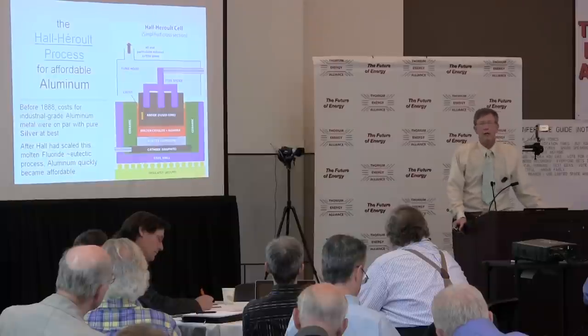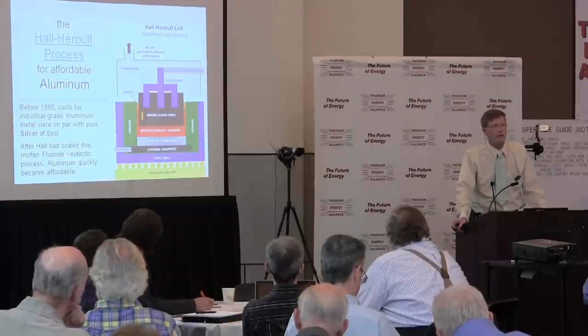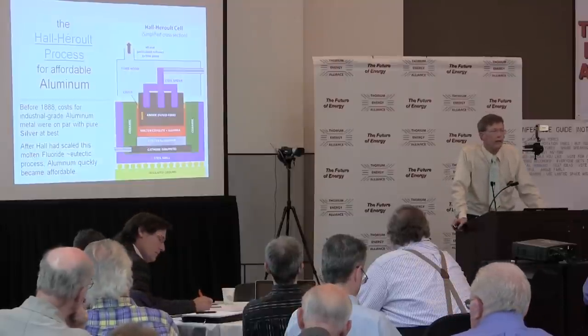Prior to that time, they couldn't figure out how to electro-win anything from aluminum oxide, so they would just make very difficult super Lewis acidic aluminum trichloride and reduce it with potassium metal. Thus aluminum cost was worse than silver.